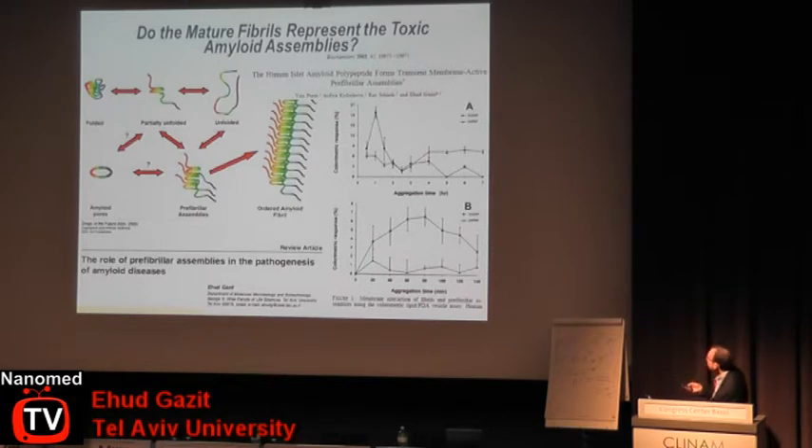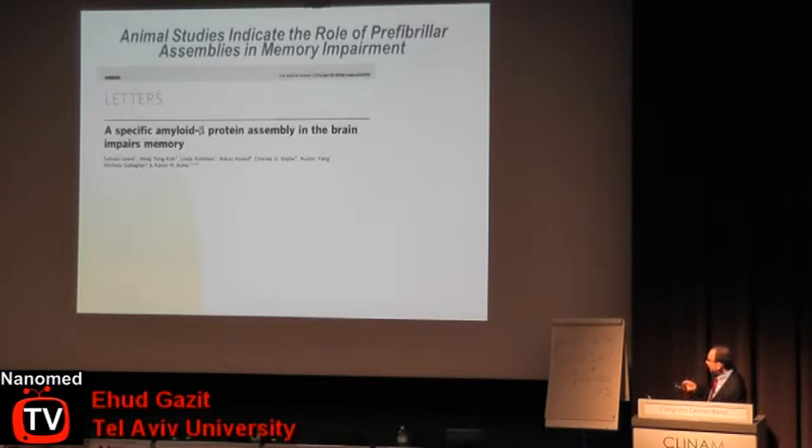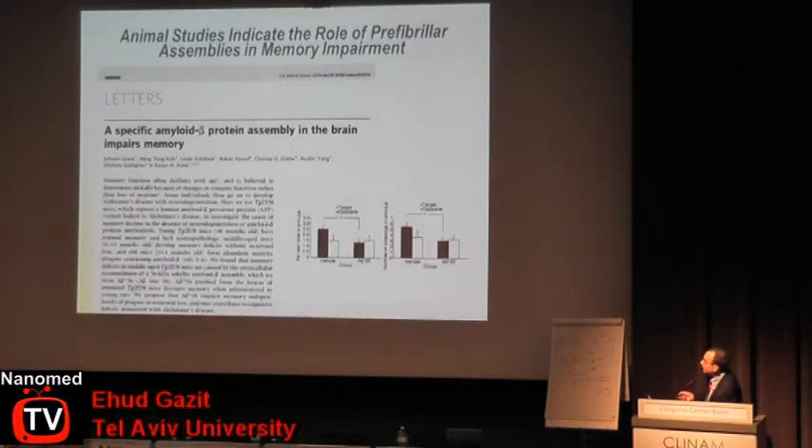We demonstrated already eight years ago the formation of transient membrane-active prefibrillar assemblies of the islet amyloid polypeptide — a polypeptide involved in pancreatic degeneration in type 2 diabetes. Later on, there was very interesting work from a group in Minnesota by Karen Ash, which demonstrated the formation of nanoscale dodecameric assemblies involved in memory impairment in Alzheimer's disease model mice. When they re-injected these isolated structures, they could replicate that form of memory impairment.